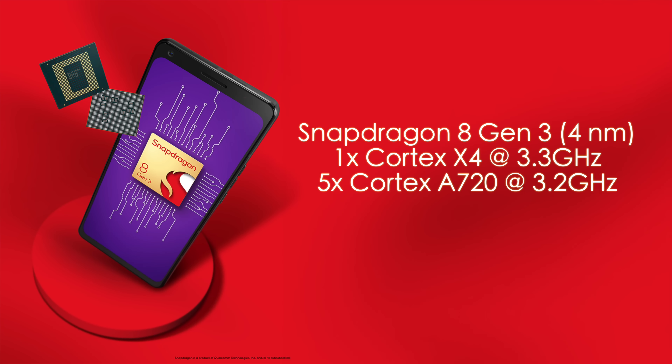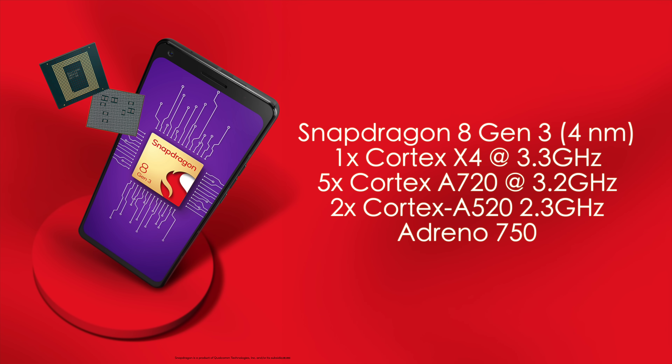This is a four nanometer chip and it's set up a bit differently from the Gen 1 and Gen 2. We've got one Cortex X4 core running up to 3.3 GHz — that's our big core giving us great performance. Five A720 cores running at 3.2 GHz, and two Cortex A520 cores running at 2.3 GHz. Along with all of this we've got the upgraded GPU, the Adreno 750, and yeah, this is an amazing performer.